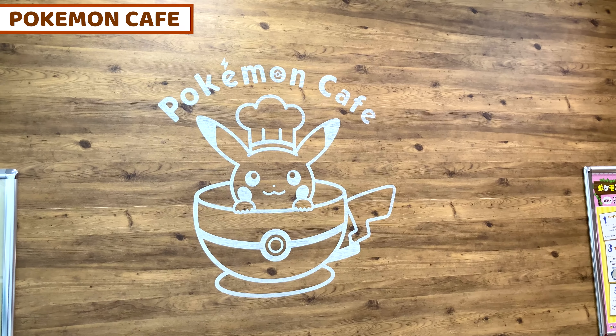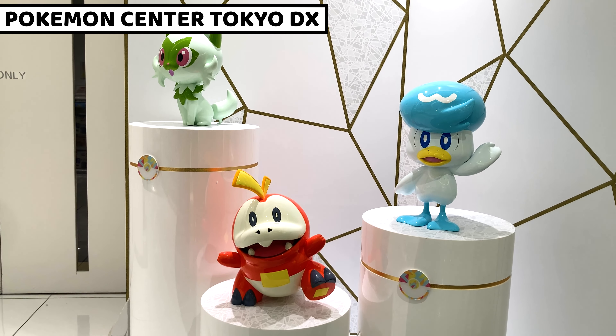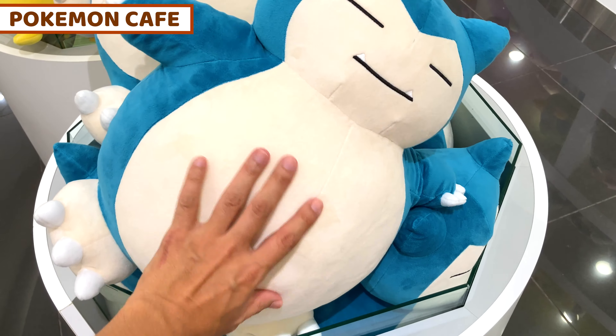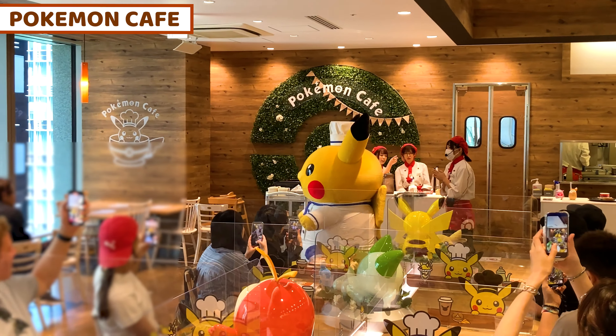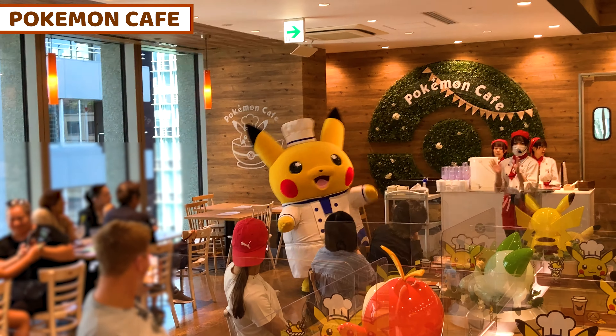So we can enjoy special food over here and also buy lots of stuff in the Pokemon Center. This place is excellent for Pokemon lovers. After this, I'm going to go back to the Pokemon Center once more and share my recommended products. At Pokemon Cafe, there's also a greeting time where Pokemon might come to the cafe to greet you.